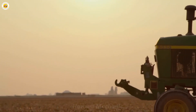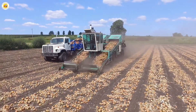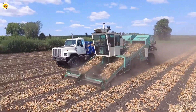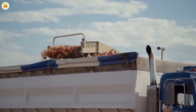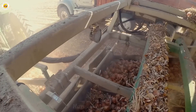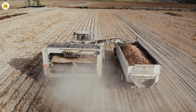The digger blades cut deep into the soil, gently lifting the onions to the surface, keeping both the roots and the bulbs intact. After that, conveyor systems transport the onions, cleaning off dirt and placing them into large storage bins. This technology not only increases productivity, but also ensures that the onions are harvested with the best possible quality.